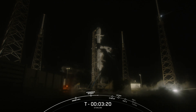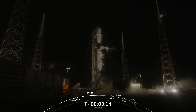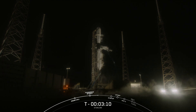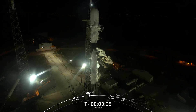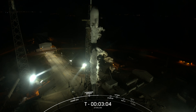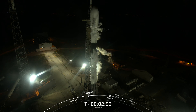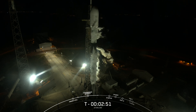Coming up next, at T-3 minutes, we should hear that Stage 1 has completed liquid oxygen loading. Stage 1 LOX load is complete. Falcon 9's first stage is now fully loaded with RP-1 and LOX, and we're awaiting completion of LOX load on the second stage in about 50 seconds from now.